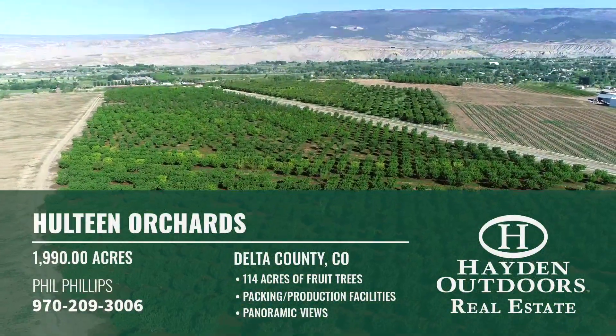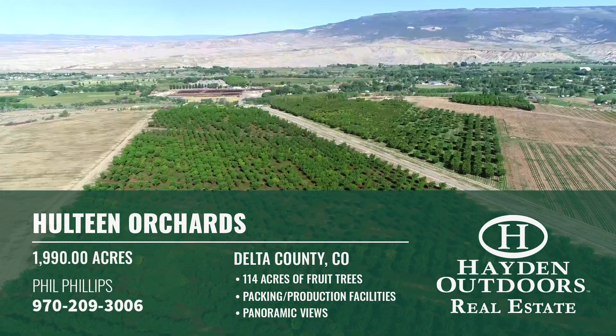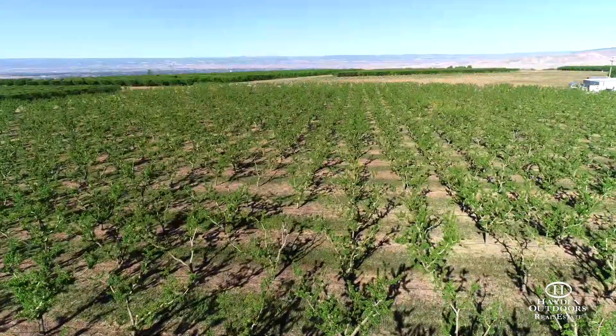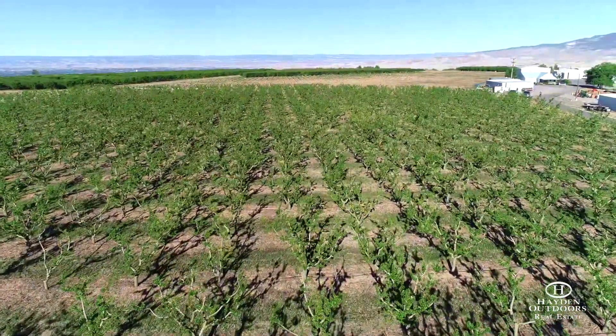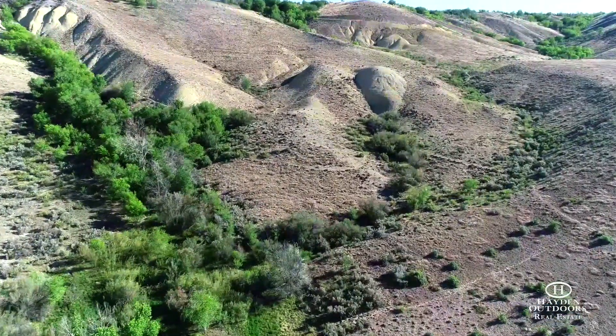It is also home to a working orchard that is currently supporting 114 acres of fruit trees, including 70 acres of peaches, 40 acres of cherries, 4 acres of pluots, and 2 acres of apples. The fruit farm has been said to produce the world's best sweet cherries, thanks to the mountain climate where it's warm and dry during the day while cooler temperatures set in at night.